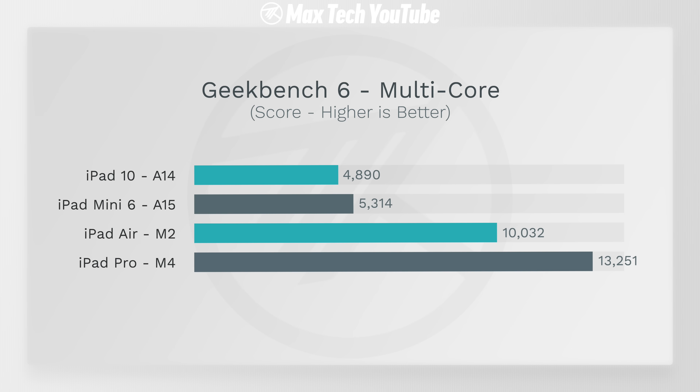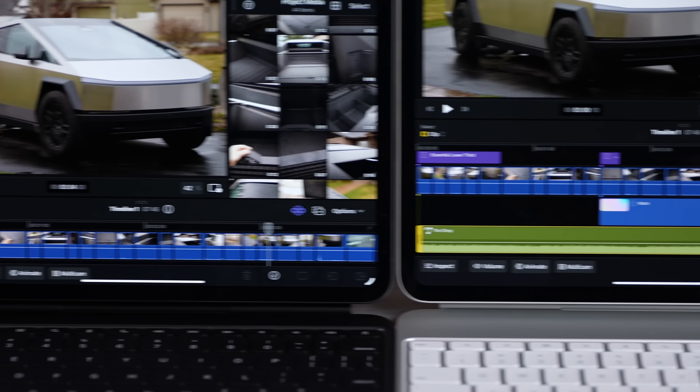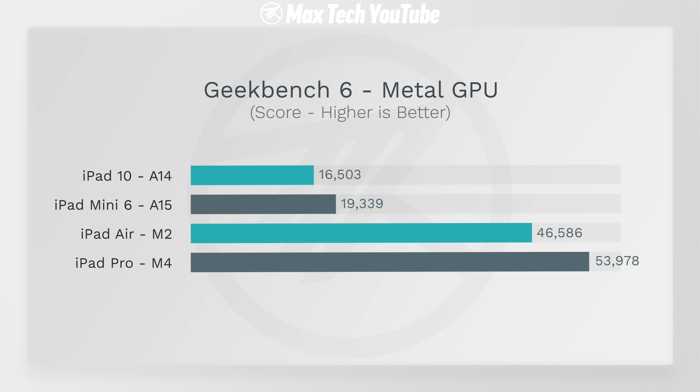iPadOS is well optimized so even slower iPads feel quick for basic tasks, but multi-core performance is where you see a big difference — the A14 really lags behind, while the M2 Air stands out and the M4 is a beast. For tough tasks like photo and video editing you should at least get an M2 Air. In real-world testing the M4 wasn't dramatically faster than M2, and the performance is overkill for most users right now. The main reason to buy an iPad Pro for CPU performance is future-proofing if you plan to keep it for many years. In graphics the iPad Pro is almost four times faster than the A14 in the iPad 10.